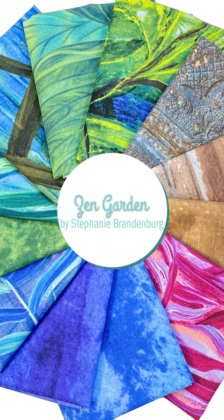All right, now we're going to switch over to the newest fabric collection that we have received, and that is Zen Garden, designed by Stephanie Brandenburg of Fraun Design Studios, and that's being printed through Northcott, so we're happy to be able to bring that to you, and the designs are just stunning.